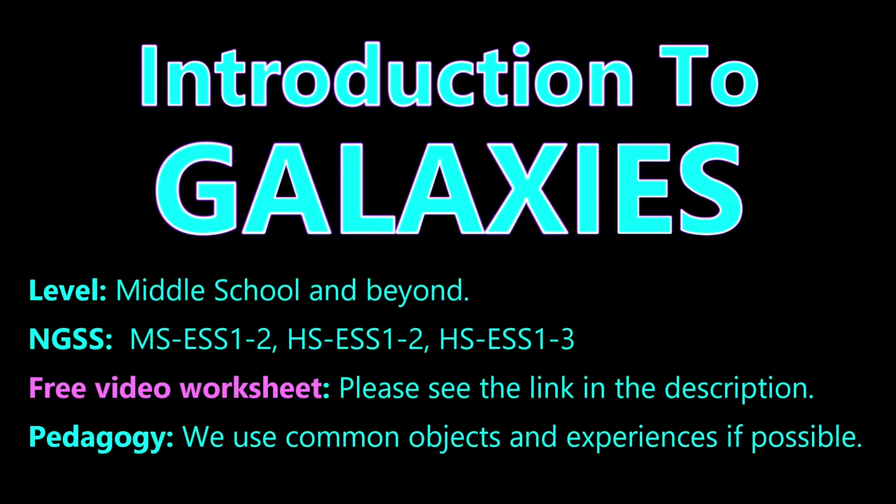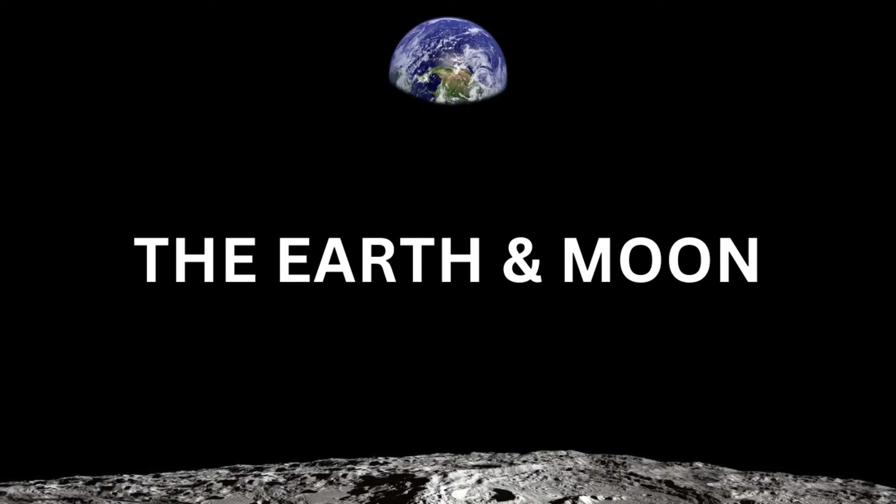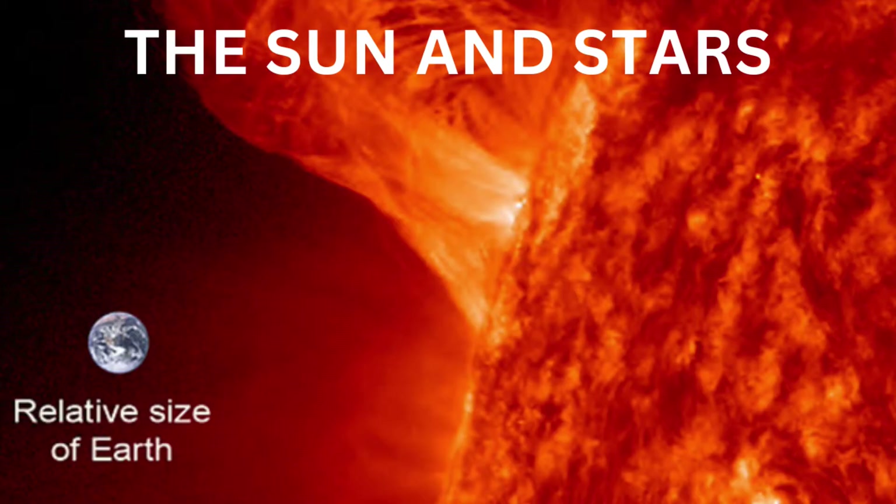Please see the link in the description to download a worksheet for this video. We advise that you never look at the Sun, since doing so could make you blind. If you have not already done so, we suggest that you view parts 1, 2, and 3 of this astronomy miniseries before watching this video.